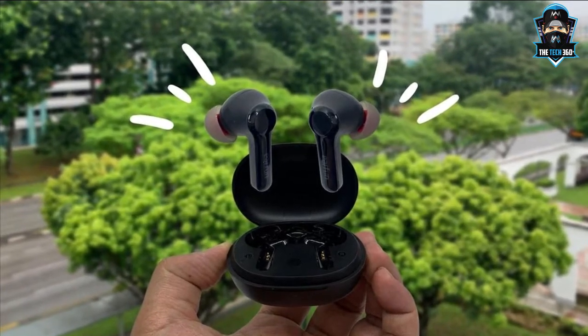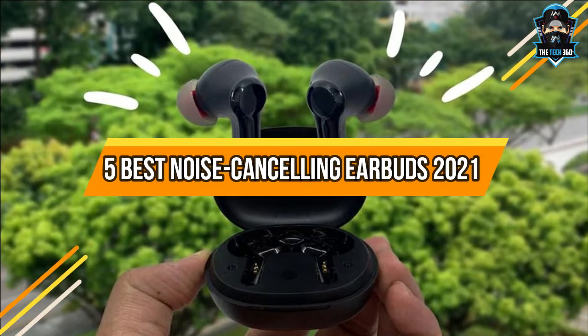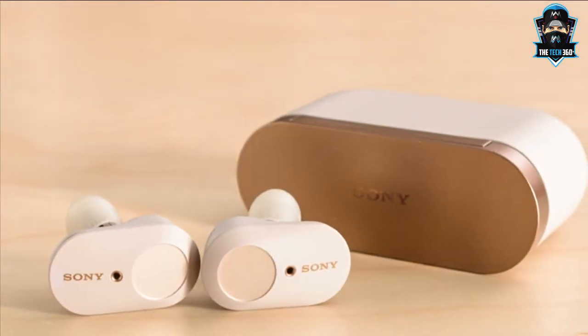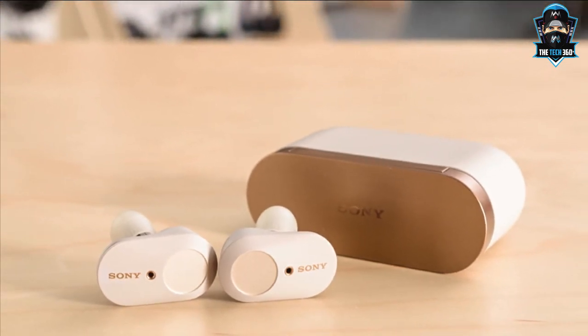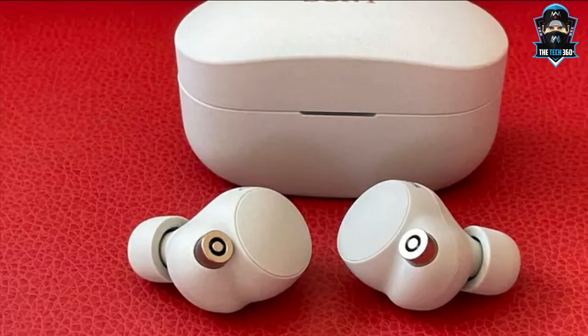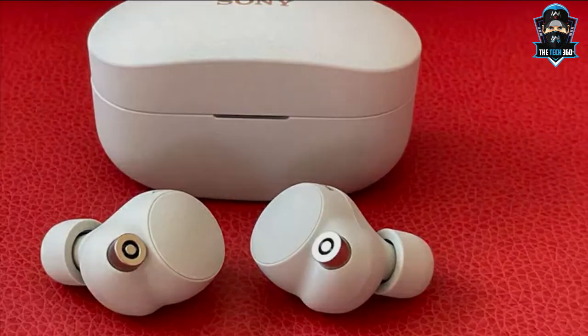Today we are going to take a look at the 5 best noise cancelling earbuds of 2021 in the market for this year. First we are going to show you our 5 best picks, then we'll talk about what you should look for before buying a best noise cancelling earbuds 2021. We'll put the links to all the products we mentioned in this video down in the description below. Let's get started.